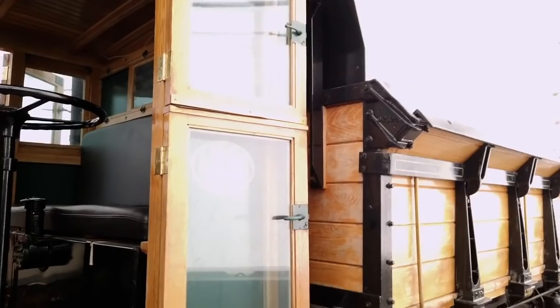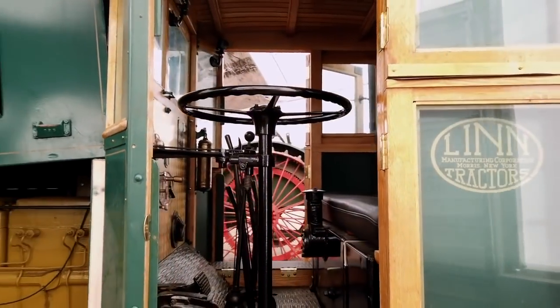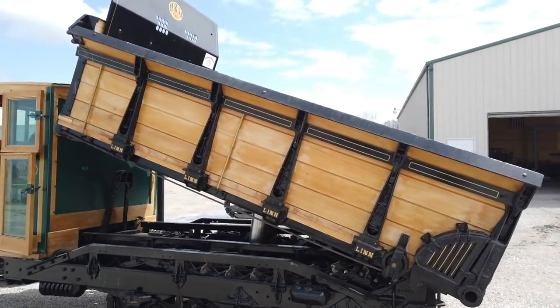We just pulled it in. The story with this one is it came out of a coal mine in Canada, did work there, was brought back and restored, and it still has the hydraulic dump on it. Holy cow!